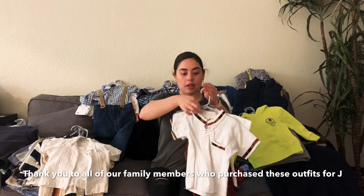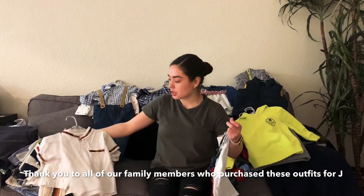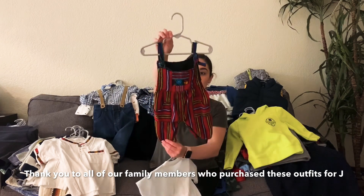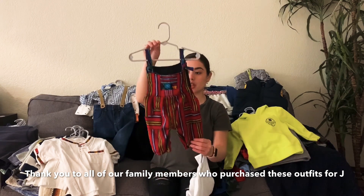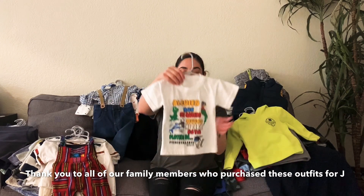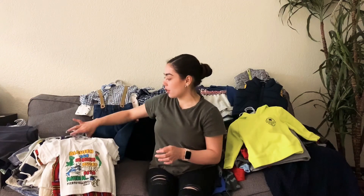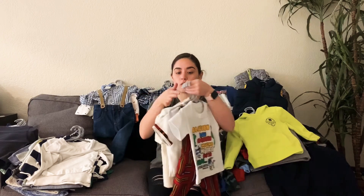Then one of them is bigger than the other, and he has this other shirt from Guatemala — one of my friends picked it up for him while she was there, and I think it's finally going to fit him. If you guys follow him on Instagram, you've seen him in this one. And then this one his tia picked up from Guatemala when they were there a couple months ago. So these are more of his traditional or cultural type outfits.